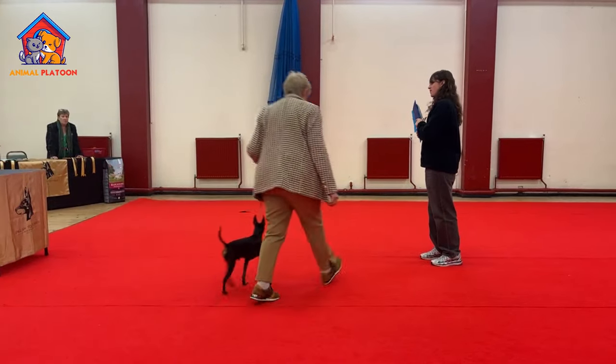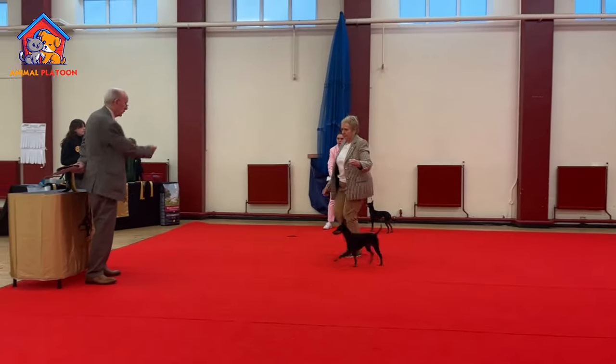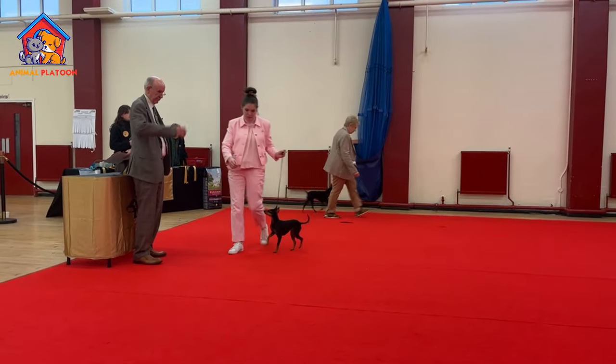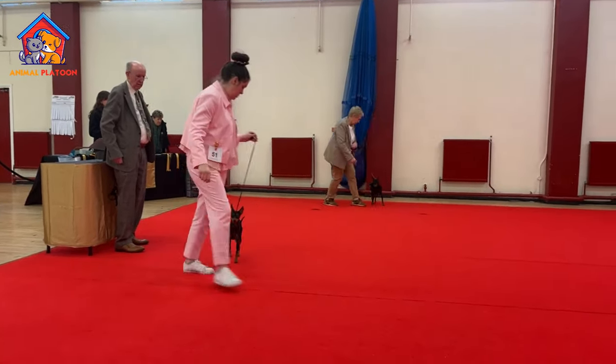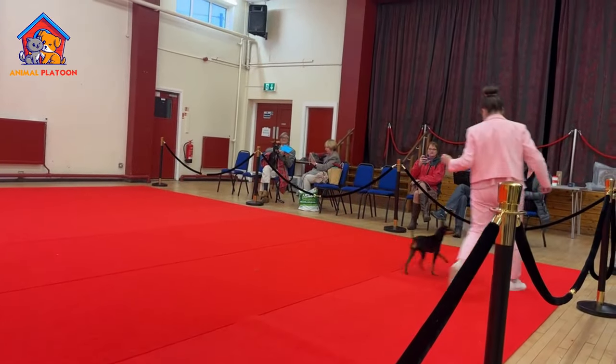Cons: Guarding Instinct — without proper socialization, the English Toy Terrier may exhibit a guarding instinct, potentially leading to excessive barking at people and other dogs. This trait needs attention to ensure well-adjusted behavior.